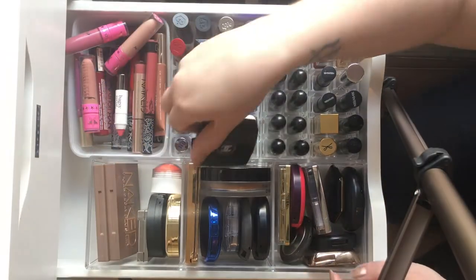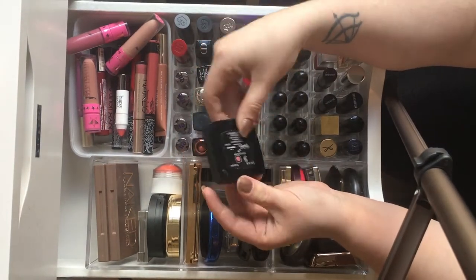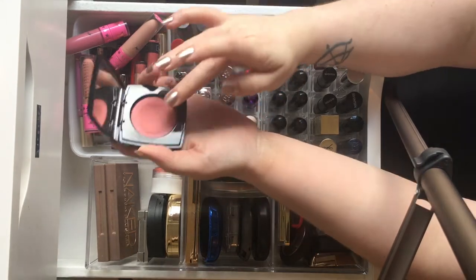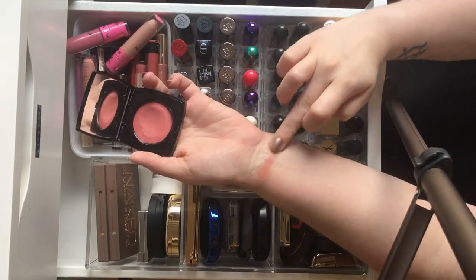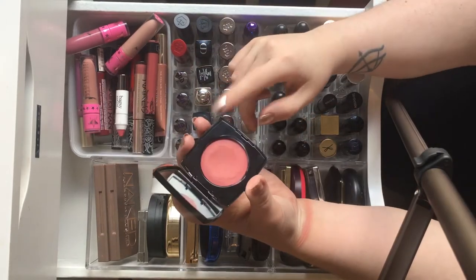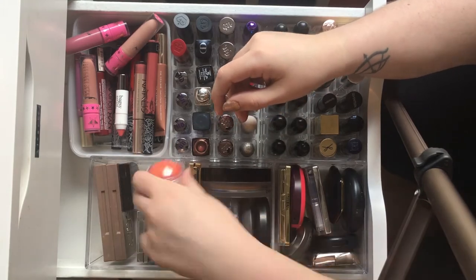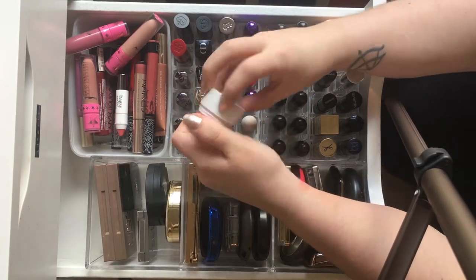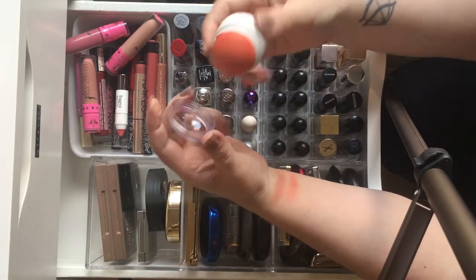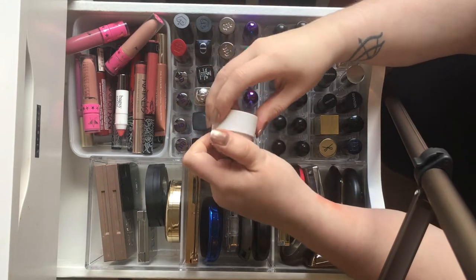We also have cream products in here. This is the Chanel blush in the shade Révélation — it's a cream that turns to powder when you apply it, which is really cool. I love it on really hot days. And there's also a cream bronzer that's round in finish and new to the collection.